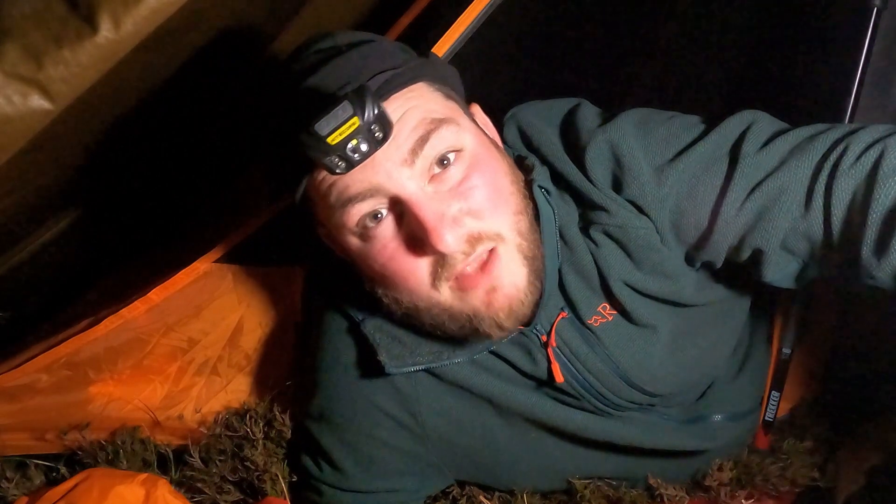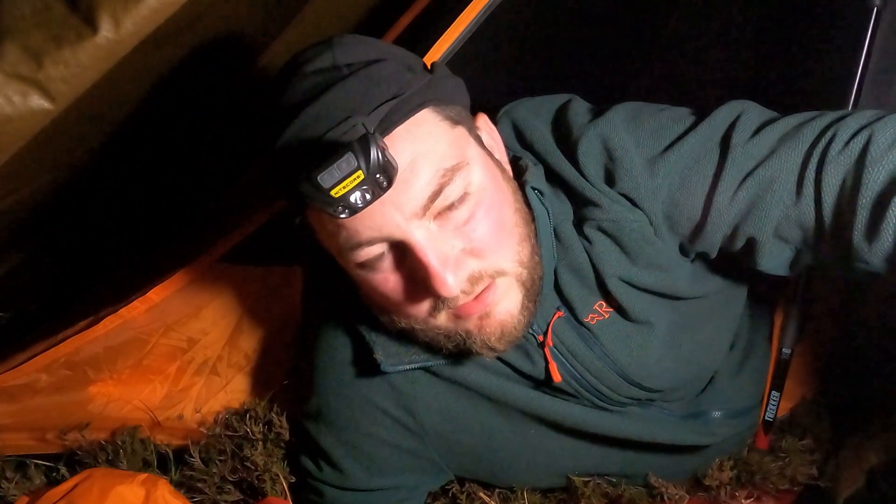Given how calm it is outside, I wasn't going to bother with any guy lines on the Hex Peak, but I've just checked the forecast and in the morning the wind is to be a bit stronger — about 20 kilometres an hour — enough to give it a wee shake. So I thought, bugger it, I'll just stick them on for peace of mind, just in case I don't wake up in time. I'll see you then — goodnight.